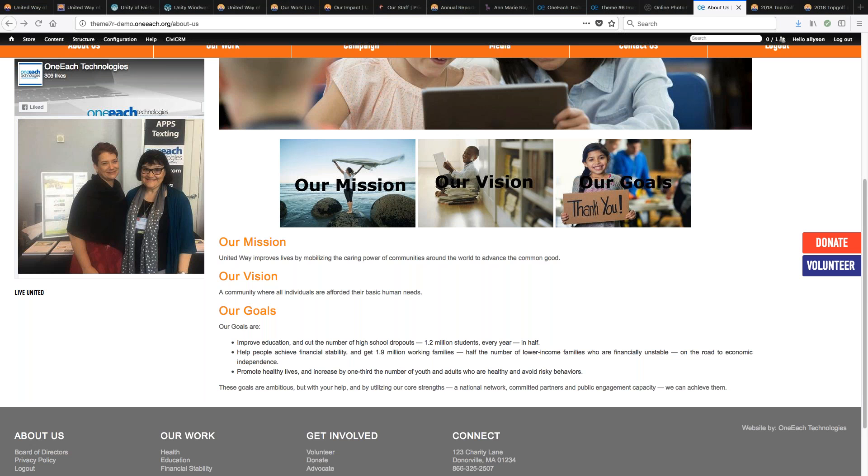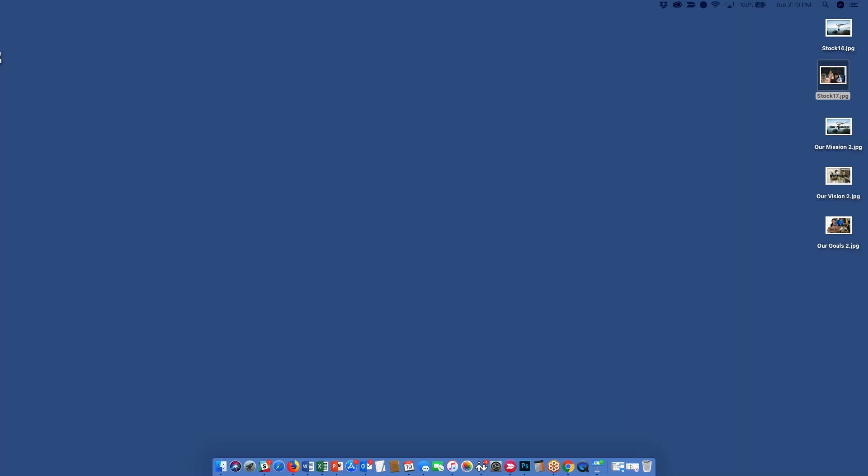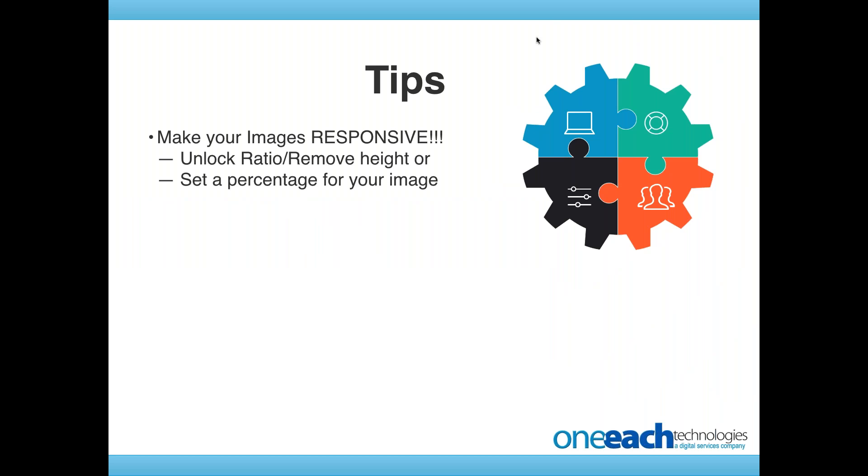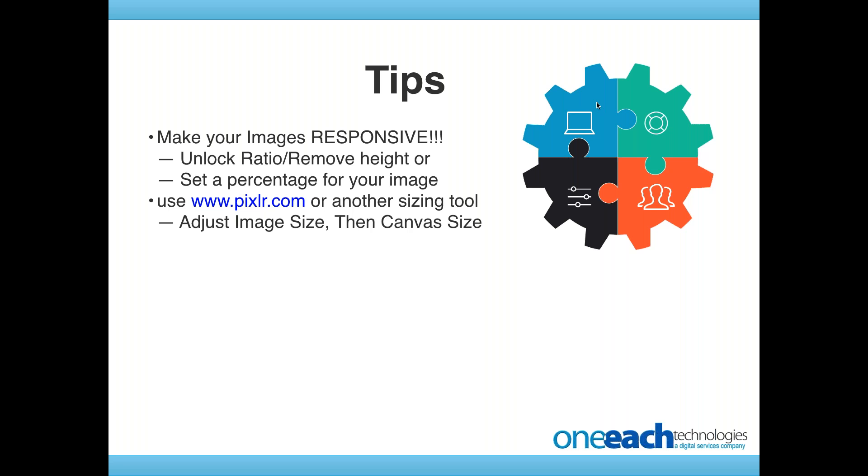Some pointers as we close this out. Make your images responsive — we've said this a few times now. Unlock that ratio, remove the height — you want that height box empty. Either set a percentage or set a pixel width for your image. Really, any image that's less than about 300 pixels wide probably isn't going to stretch on a small phone, but as soon as you get over 250 to 300, the small phones will stretch it. So it's easy enough to delete the height to make sure you stay responsive. Just get in the habit of it, and once you're in the habit, you won't even think about it in the future.